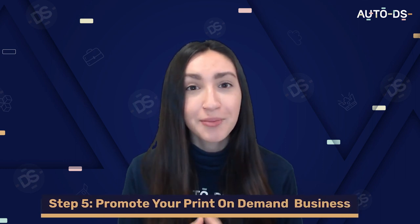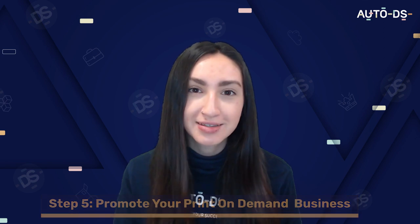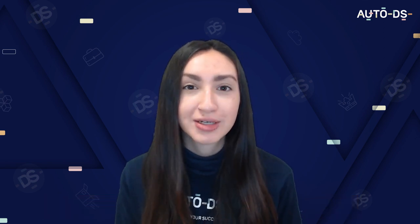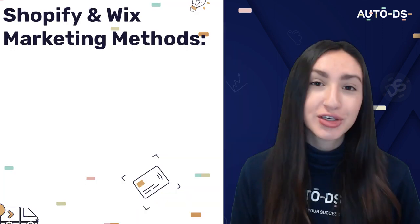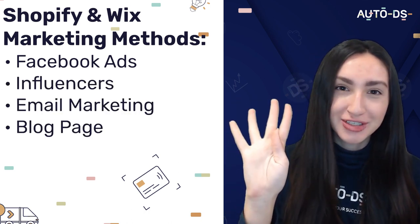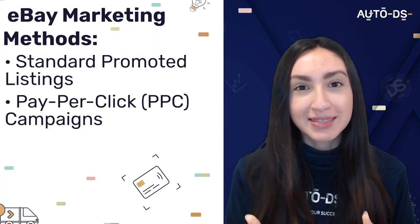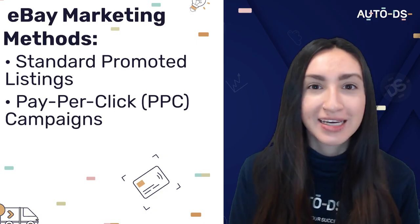Step five is to promote your POD Australian business. Marketing is crucial if you want to build the presence of your business, so you need to invest in effective marketing techniques to maximise your audience reach. For Shopify and Wix, you can utilise Facebook ads, influencers, email marketing and a blog page. For eBay, you can utilise standard promoted listings or a PPC (pay-per-click) campaign.